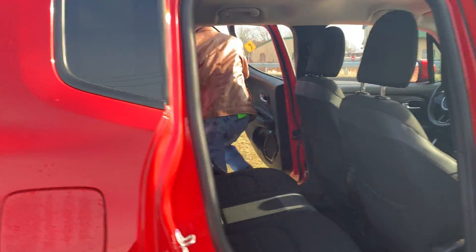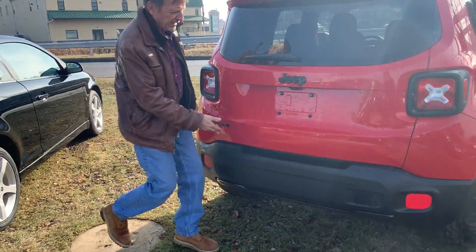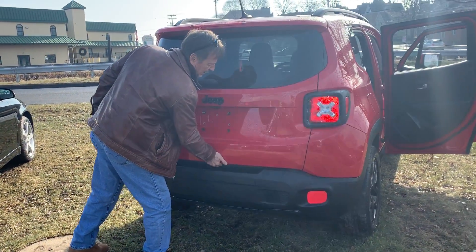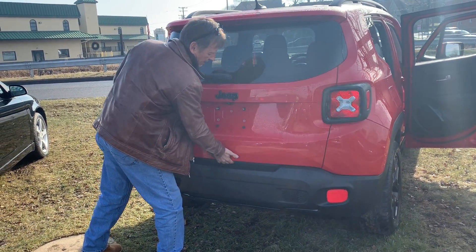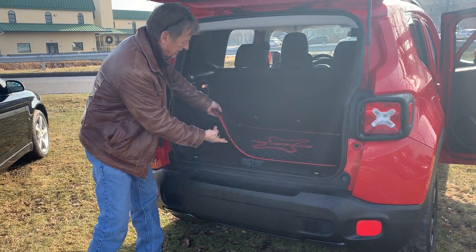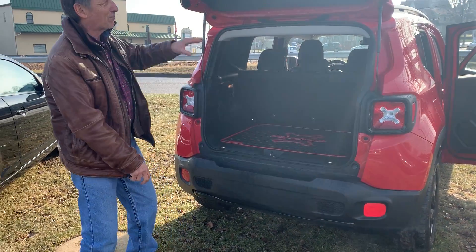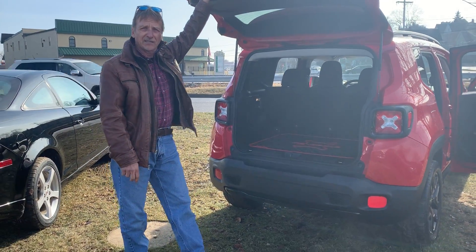Come on around back — take a look here. Real neat looking. This is neat too — I love the little touches on this. Very clean, no scuffs on the plastics. Kirk Johnson Auto Sales.